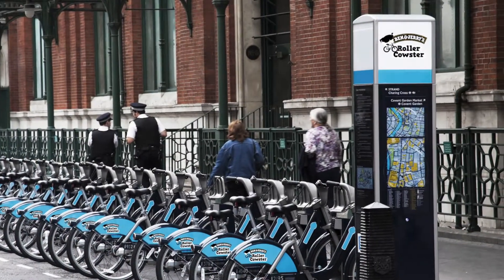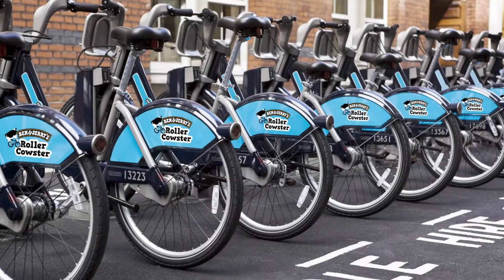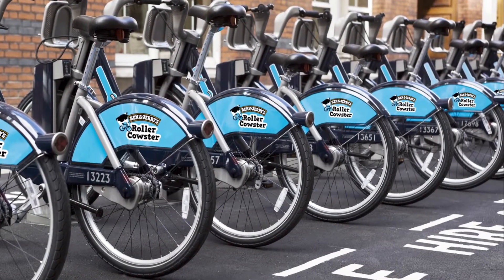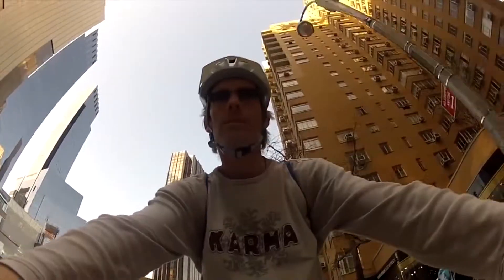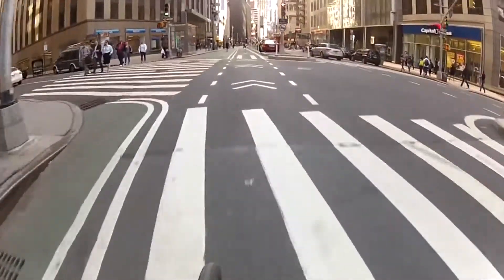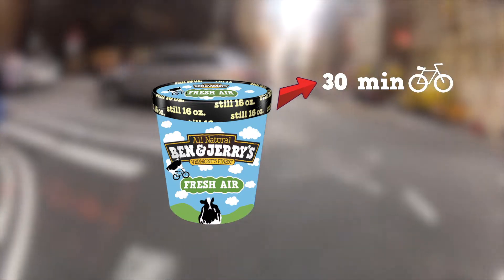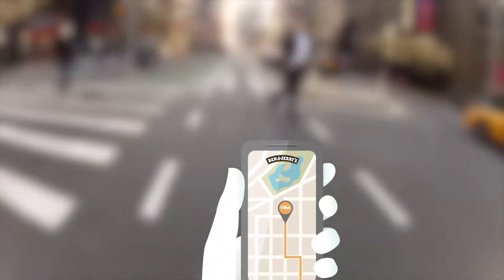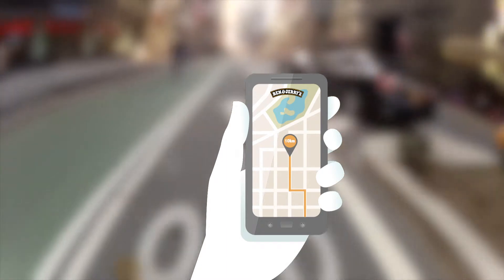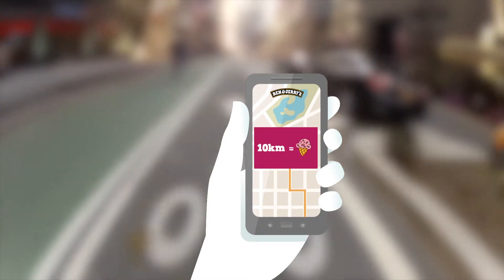In order to reduce fuel emission, Ben & Jerry's encourages people to use their newly installed Roller-Cowster Bike Share system around the city instead of taking a cab. Customers can simply rent out a bike by registering in the system with their credit card details. Ben & Jerry's places unique codes inside of their special edition ice cream boxes, which means 30 minutes free ride on the bikes. As a positive reinforcement, riders after every 10km biking will receive an e-coupon on their phones that they can exchange for a free ice cream.